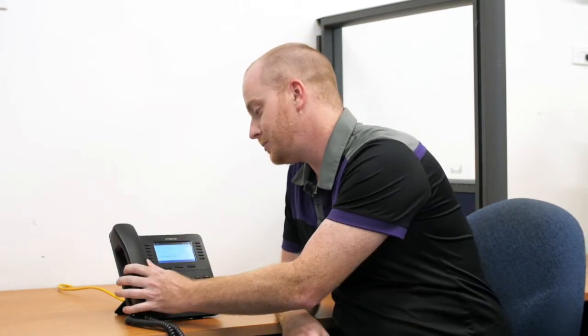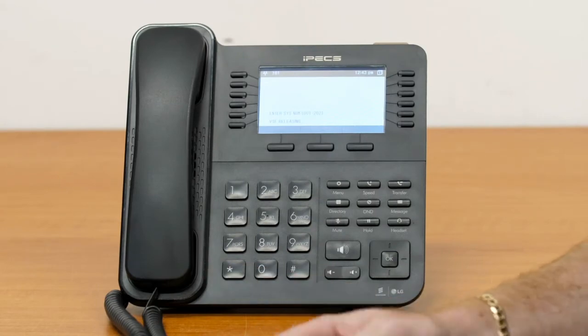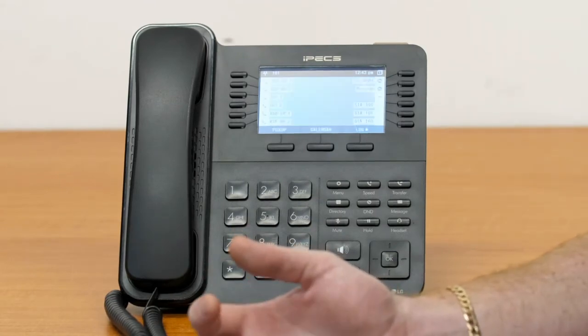Pressing Hold or the Hold/Save key will save your message. Please remember to say "press 1 to leave a message" if you wish for your customers to leave you a message.